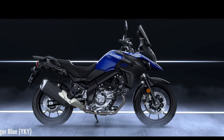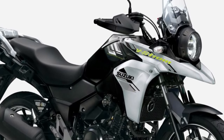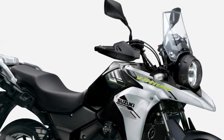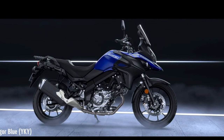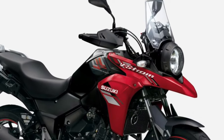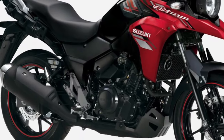Customization options are available for the V-Strom 250, allowing riders to tailor their motorcycle to suit their individual preferences and riding style. From luggage racks and panniers for increased storage capacity, to aftermarket exhaust systems for a sportier sound, the possibilities for personalization are endless.